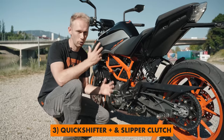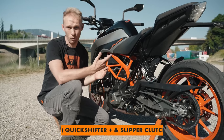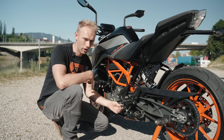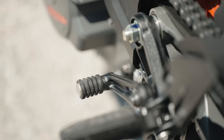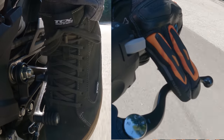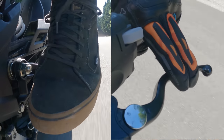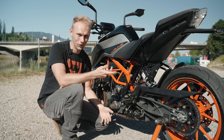One of the biggest upgrades on the new model is the quick shifter plus. Now if I want to switch through gears I don't need to apply the clutch lever — I just need to apply the gear lever. It's very convenient in traffic but it also makes you faster on the racetrack. I'm telling you from my personal experience: once you try the quick shifter, you never go back.